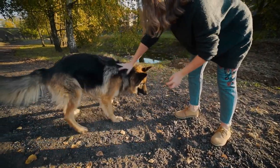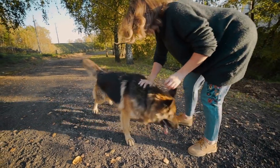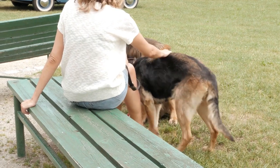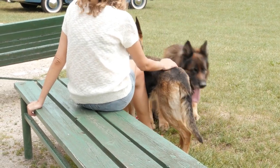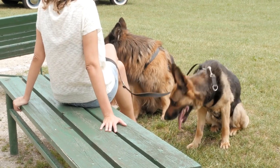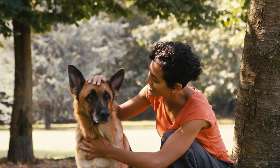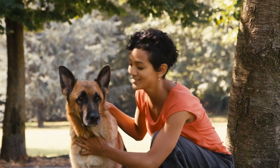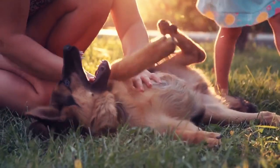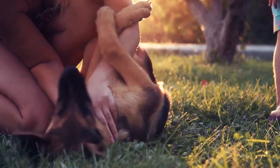German Shepherds largely escaped having to endure people shaving their coats until the 1920s. The Roaring Twenties marked an era of rebellion against Victorian norms, resulting in women donning shorter hairstyles. These ladies broke out against societal norms in a couple of ways: first, they acquired larger, considered less feminine dogs like German Shepherds and Newfoundlands; second, they clipped their large breed dogs so the fur was short or styled into a lion cut.